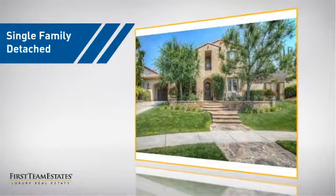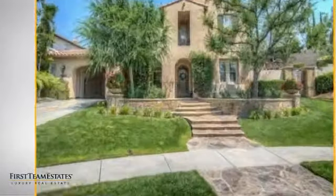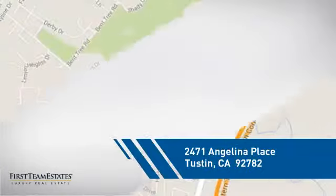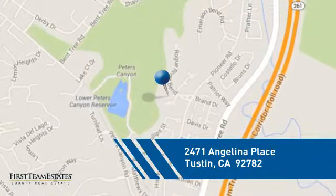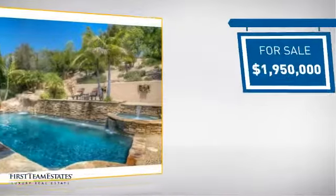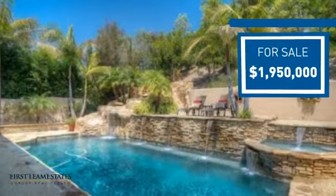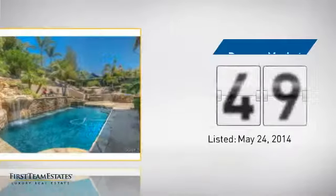This detached home is a great choice for families who want the privacy of their very own lot, and it's located in this area. Currently listed at just under $2 million, it's been on the market since May.